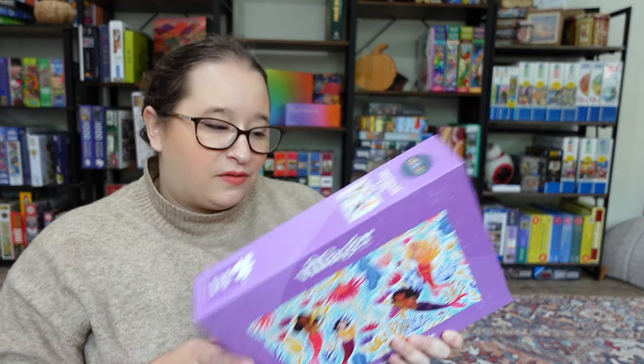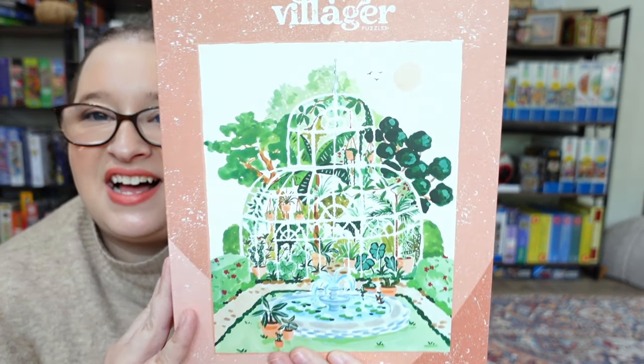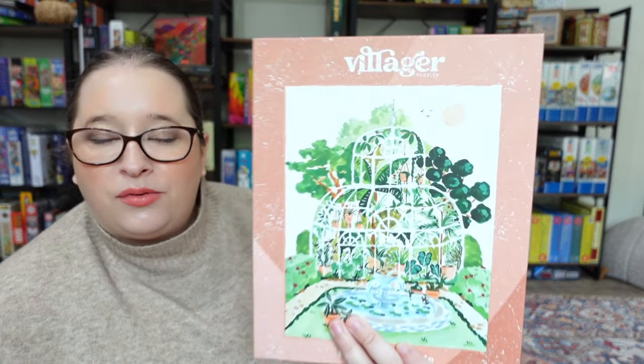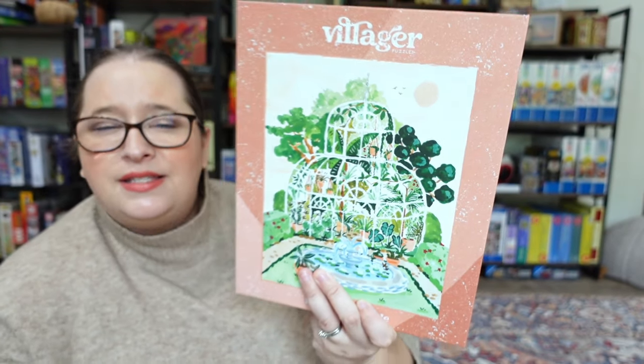This next one is probably going to be the most challenging of all of them, just because it has more of an art stroke vibe. The others feel more like digital art, but this one feels more like paint strokes or watercolor. It's called 'Greenhouse Garden' — the colors are so fun, but you can see a little bit more of the brushstrokes. It's going to be on the more challenging side, especially since there's a lot of shades of green with that greenhouse texture, and the greenhouse is almost like negative space. I think it'll be super fun, just on the challenging side.